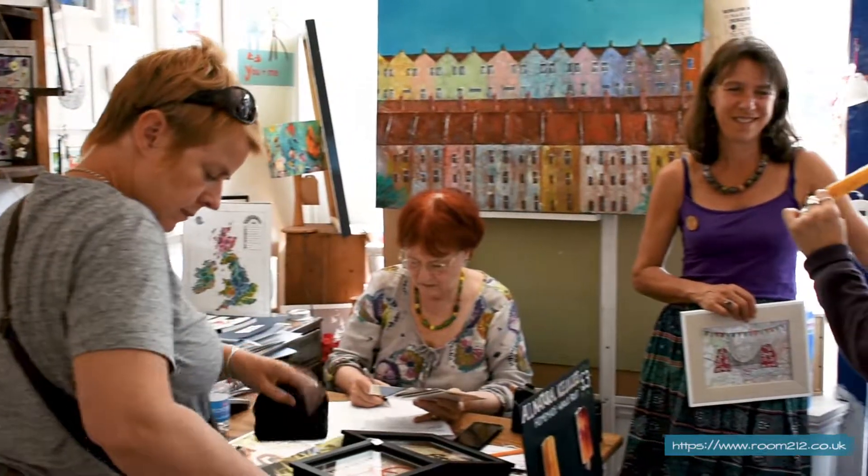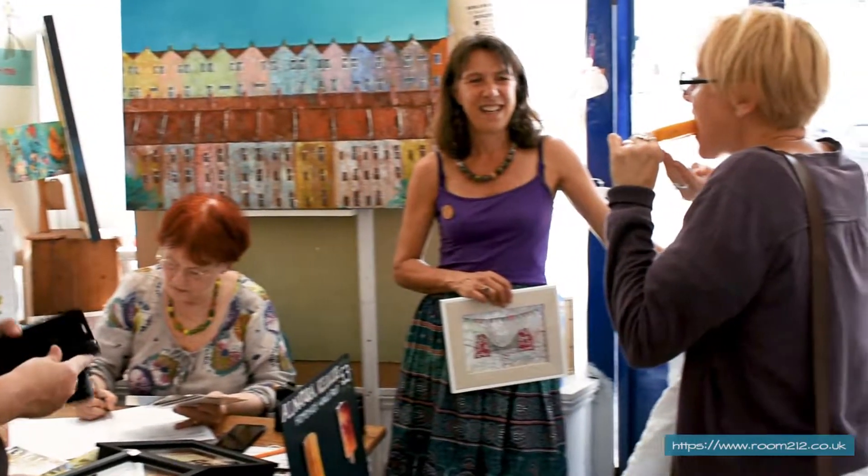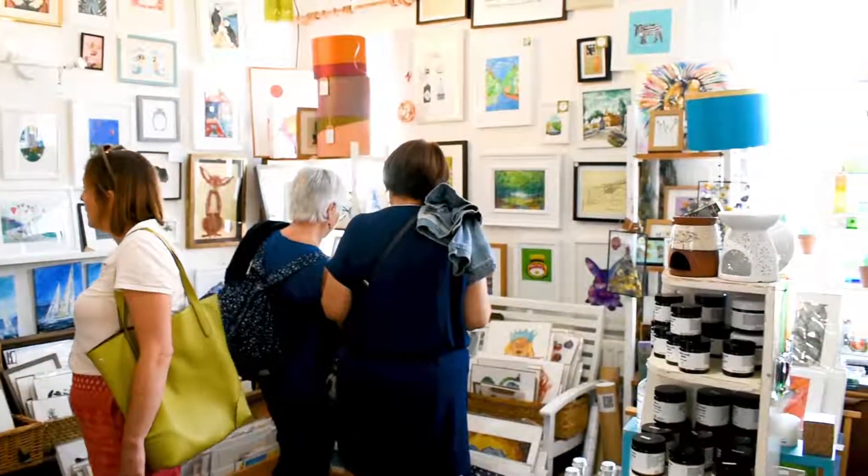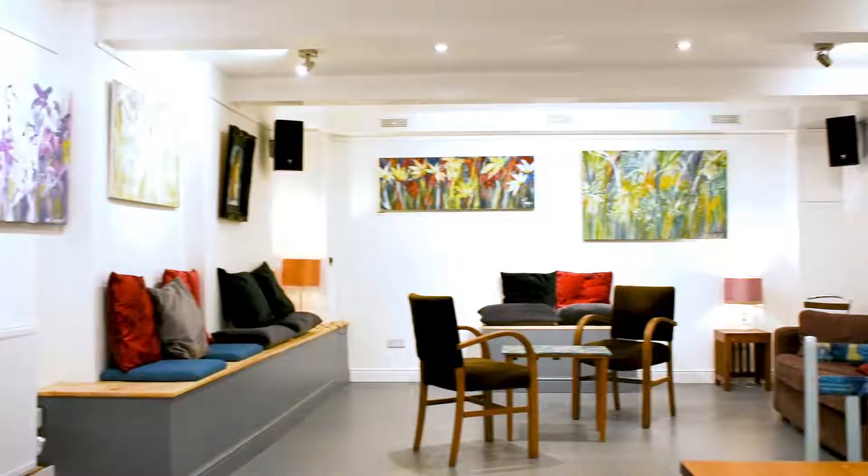It starts off with a little tiny room front and then we've kind of expanded a bit. Now of course we have Alchemy 198 down the road, which is the bar where we can show larger original artwork on the walls and in the gallery downstairs.